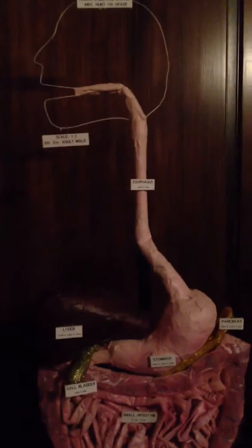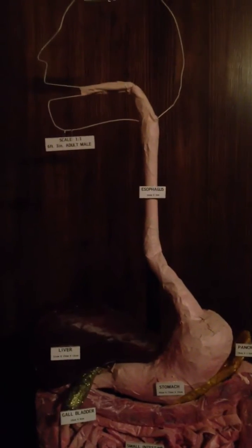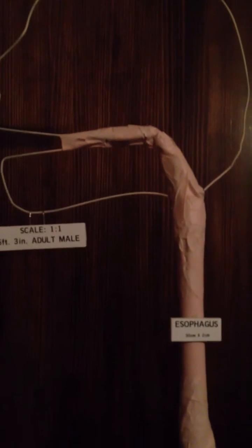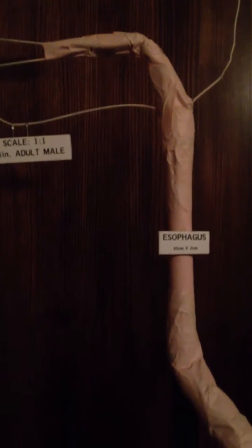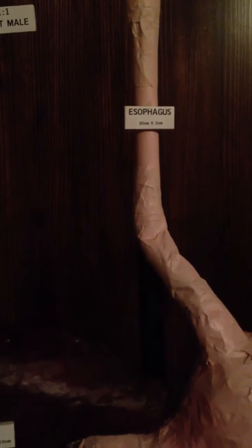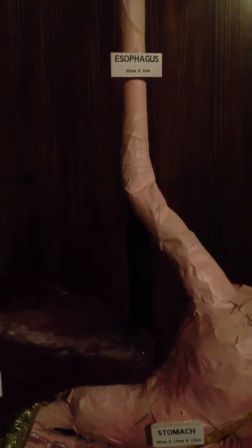This is Connor's Digestive System for 7th grade science. It's made from newspaper, masking tape, coat hangers, PVC, and paint.